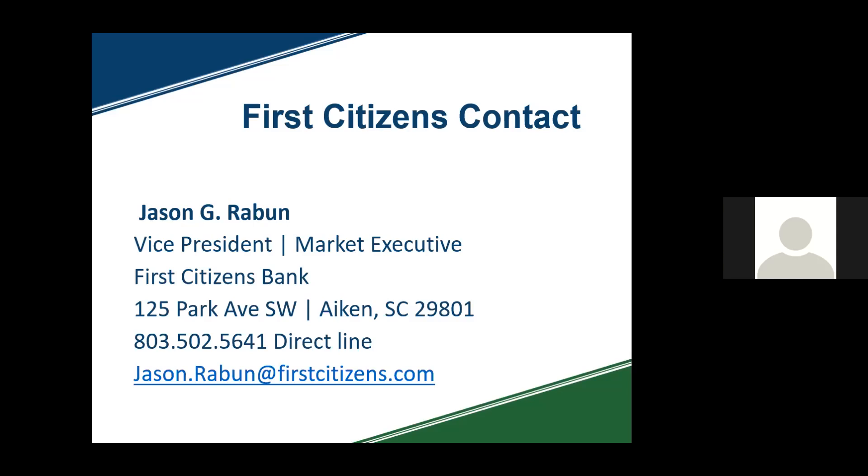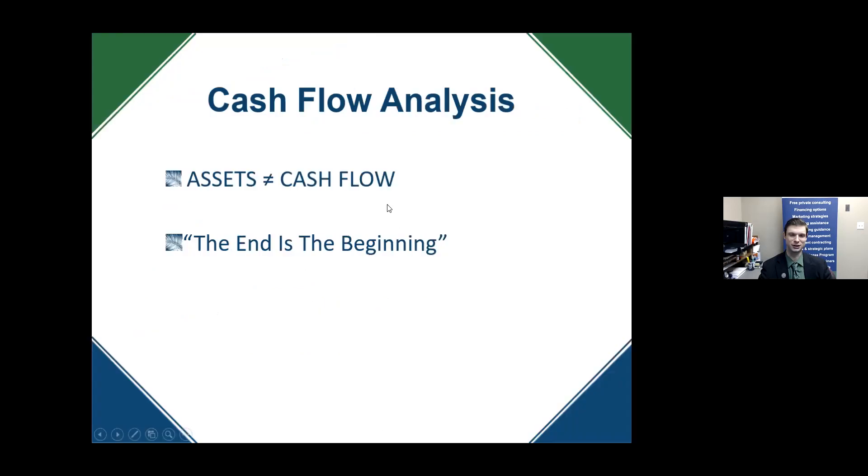Before Brent gets started, there are still people who have not typed their name in the chat box. I'm unable to confirm registration for Alita Tate and Sidney Mills. If you're attending on someone else's behalf or using someone else's computer, please type your name in the chat box so I can confirm your attendance. With that said, Brent, let's talk about cash flow.